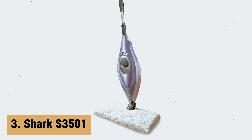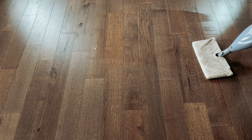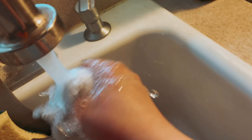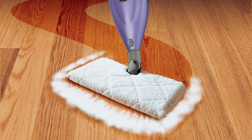At number 3, we have the Shark S3501. The Shark S3501 Steam Pocket Mop Hard Floor Cleaner is a game-changer when it comes to keeping your hard floors clean with ease. With its superheated steam technology, this mop effortlessly tackles everyday dirt and grime that other mops struggle to lift. In just 30 seconds, you can have on-demand steam ready to power through even the toughest messes, all without the need for harsh chemicals. Simply attach a clean pad and start cleaning.